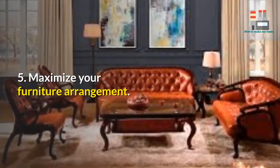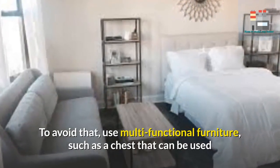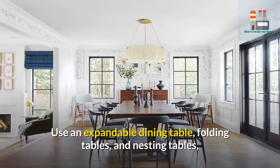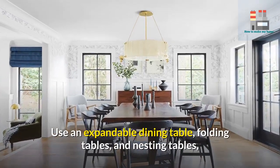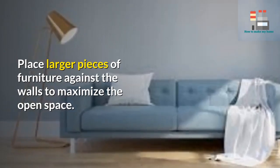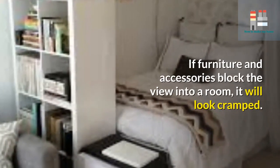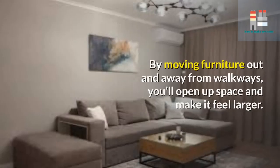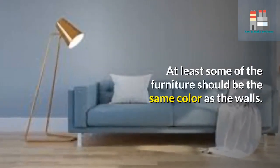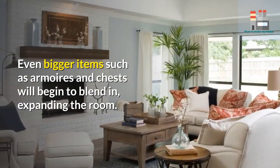Five: maximize your furniture arrangement. Use multi-functional furniture such as a chest that can double as a coffee table, a sofa bed, or a bed with drawers for storage underneath. Use expandable dining tables, folding tables, and nesting tables that can be tucked away when not needed. Place larger pieces of furniture against the walls to maximize open space, scale your furniture to fit the size of the room, and don't block pathways. At least some of the furniture should be the same color as the walls so that even larger items begin to blend in, expanding the room visually.